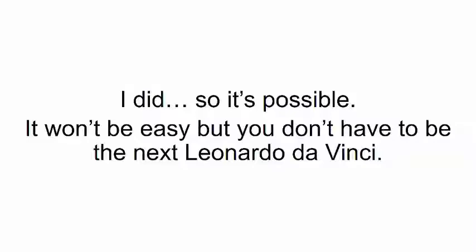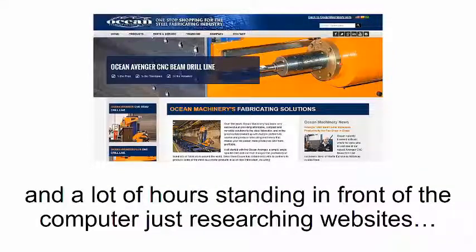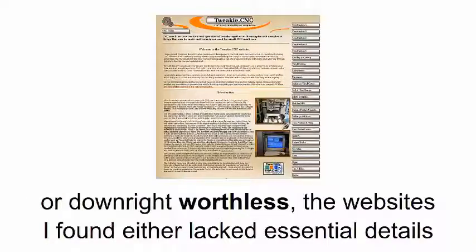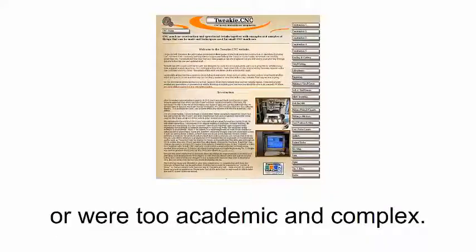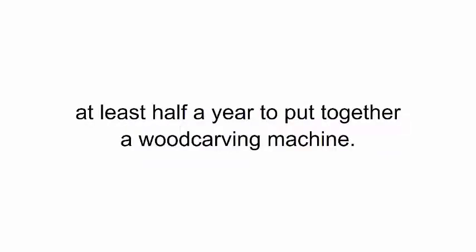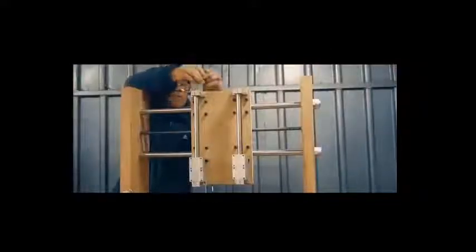It's possible. It won't be easy, but you don't have to be the next Leonardo da Vinci. There's a lot of guesswork involved and a lot of hours standing in front of the computer just researching websites. When I built my smart saw, most of the stuff I found online was either confusing or downright worthless. The websites I found either lacked the essential details or were too academic and complex. If I didn't know anything about inventions, it would have taken me at least half a year to put together a wood carving machine. But because I have an engineering background, after a few days of going through articles and videos, I felt confident I was up for the task.